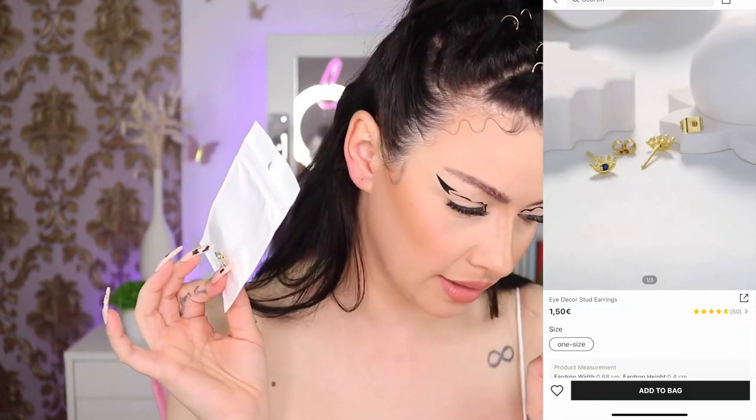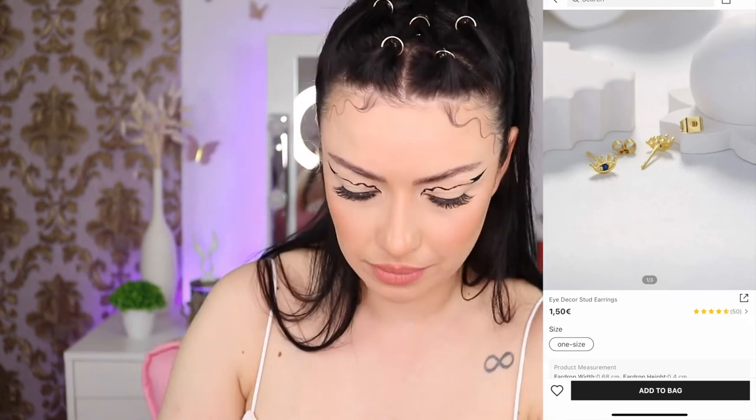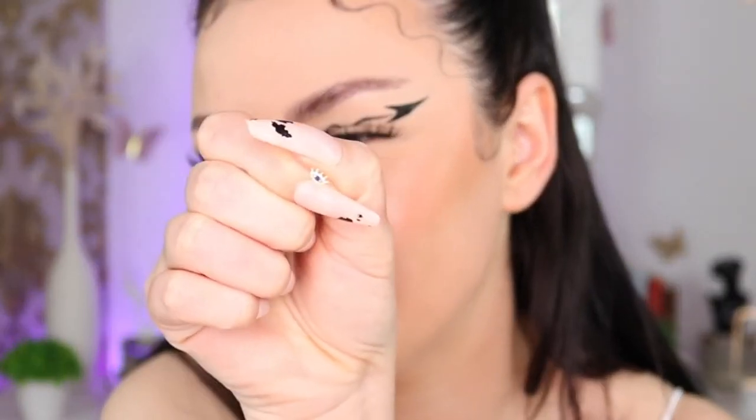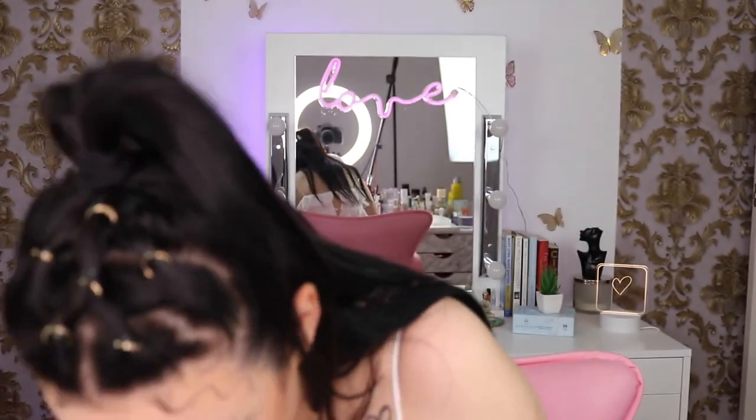Next I bought the 18k gold plated eye decor stud earrings. They are extremely small — these are so small. Quality looks nice and they look almost identical to the ring that also said 18k gold plated. I love it, it's so tiny.